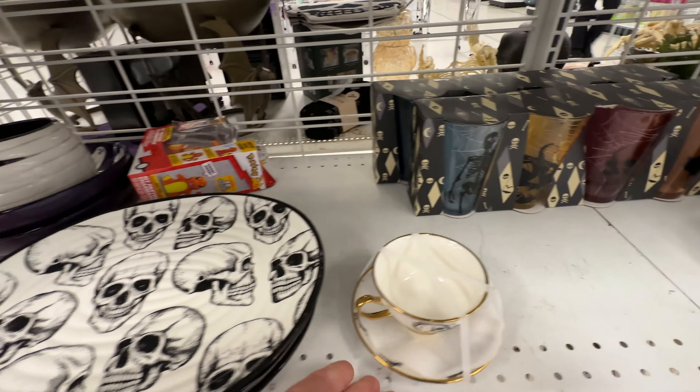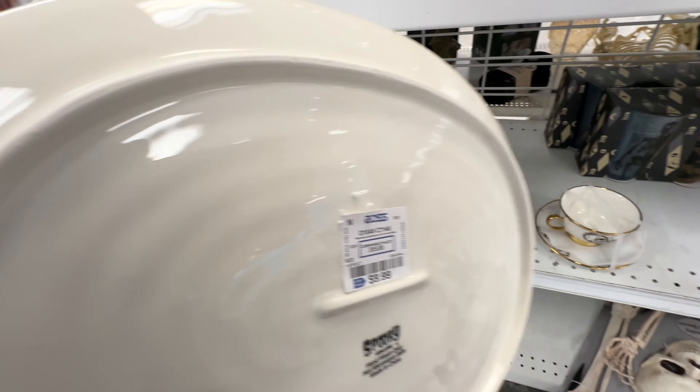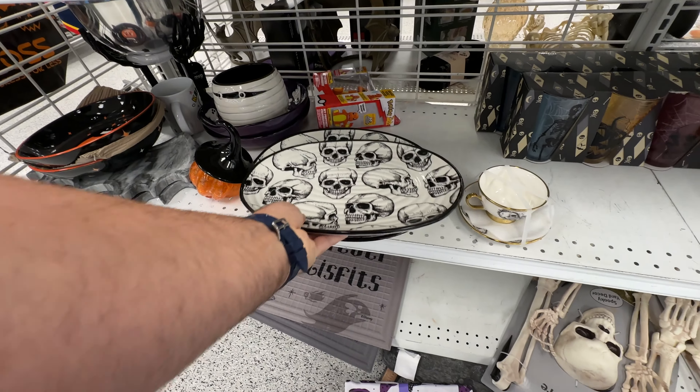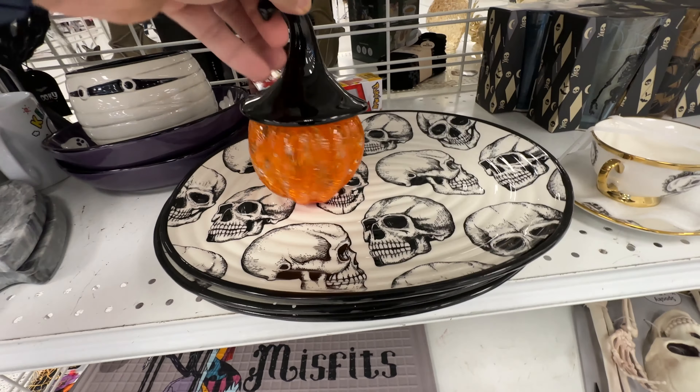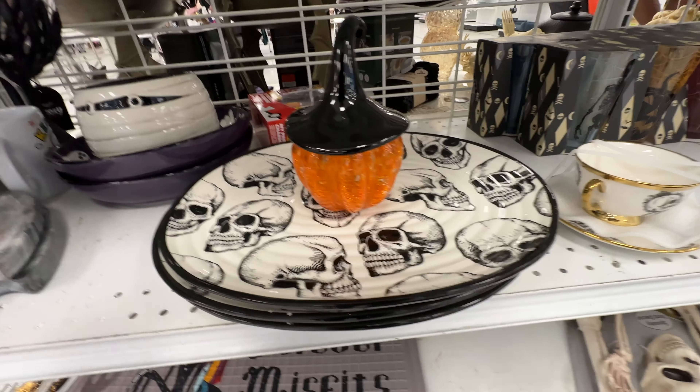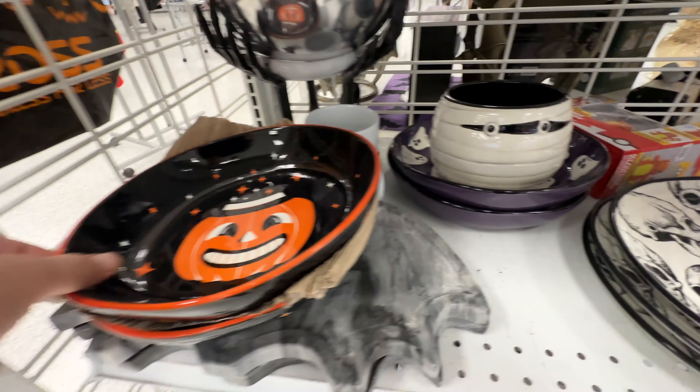Of course, if glasses aren't your thing you can have a cup of tea. Nice plates too — all the plate designs this year are pretty fantastic. Nothing is overtly child-themed Halloween. It's a little bit more elegant and upscale, which really appeals to me.